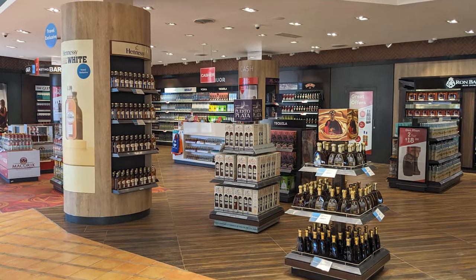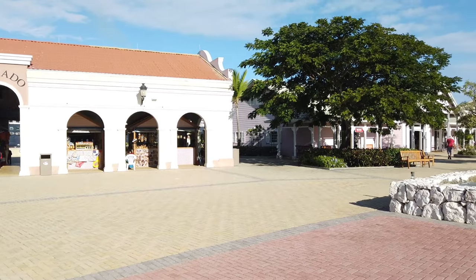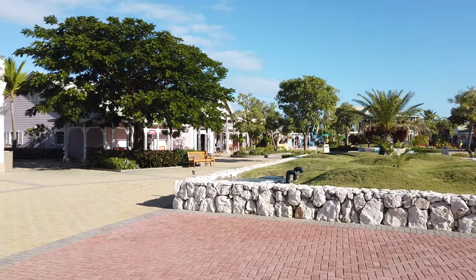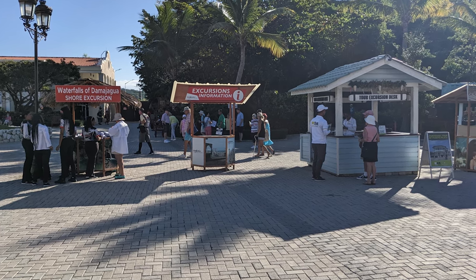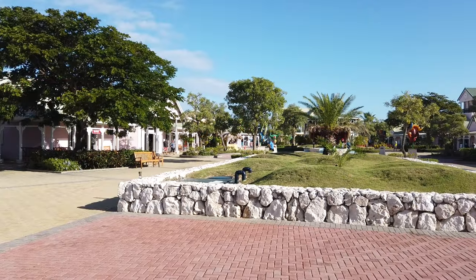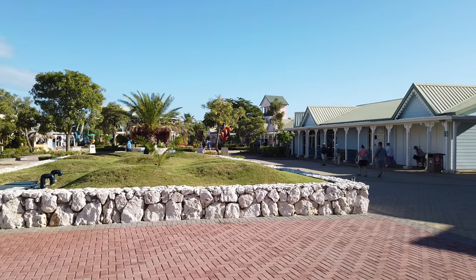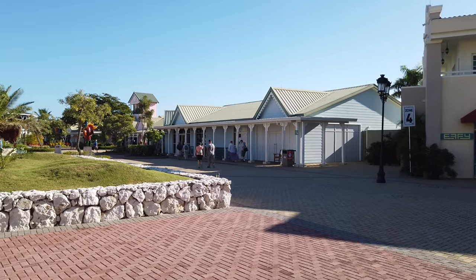After walking through the sizable gift shop at the end of the pier, we entered the cruise center area. We quickly noticed signage for passengers who were taking ship-sponsored excursions, as well as local vendors selling last-minute excursions for those who were interested. Turning to the left, we entered the shopping area, where many of the typical Caribbean cruise port shops were located, including Effie Jewelry, Diamonds International, and more.